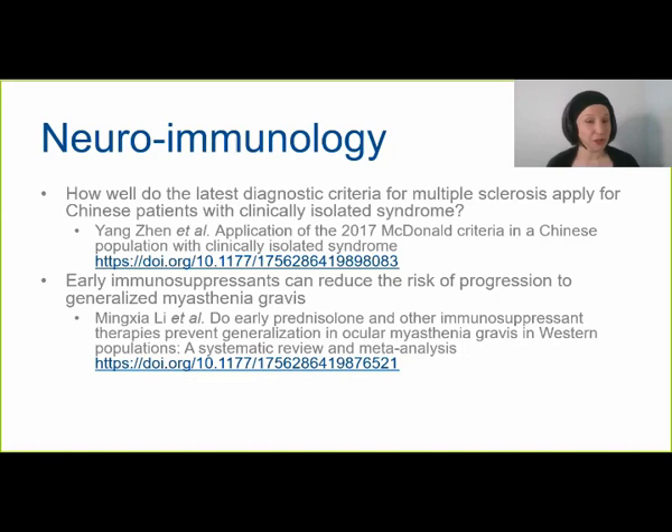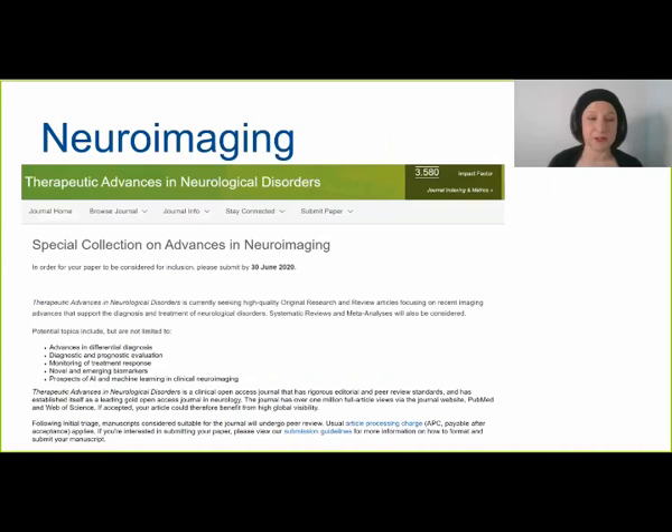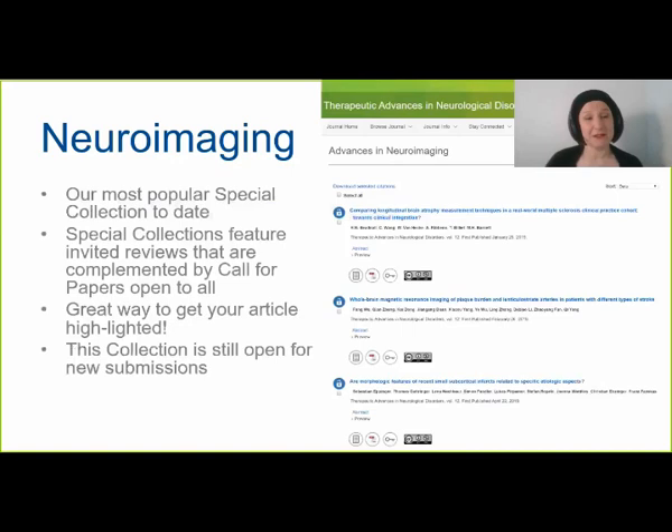Another special collection we are running — and one still looking for new submissions — is on advances in neuroimaging. We are seeing a lot of really interesting research in this area: technical advances, new radioligands, and all kinds of progress that we want to capture. This is our most popular special collection today. It features invited reviews written by key opinion leaders, complemented by a call for papers open to all. So if you're doing clinical neuroimaging research, this is a great way to get your article highlighted, and the collection is still open for submission.